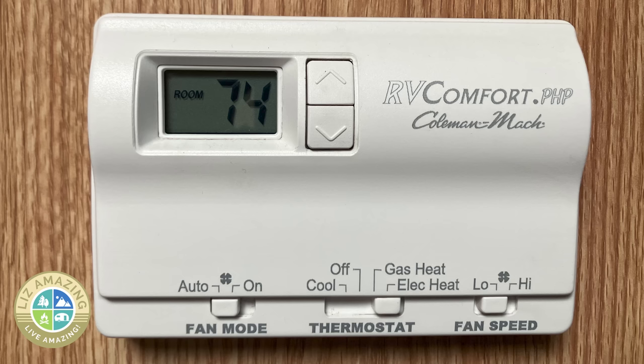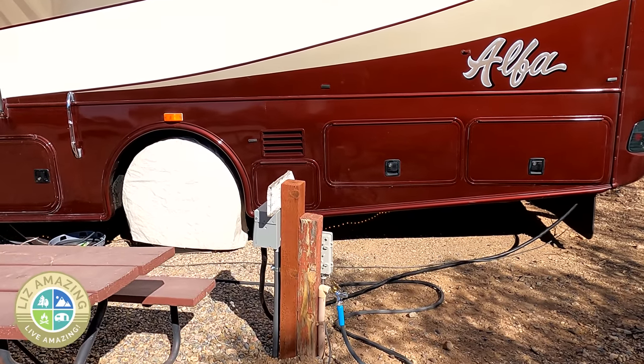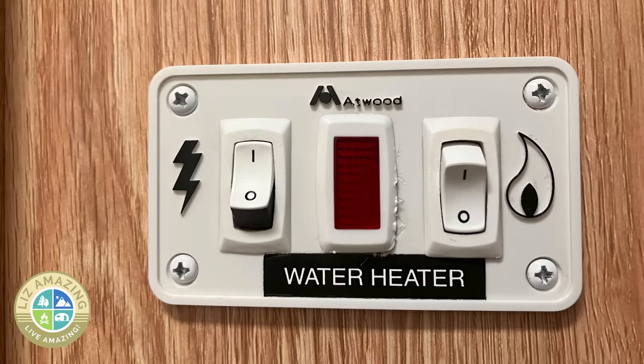I highly recommend that if you're shopping for new or used, look for at least two sources of heat. You want a propane furnace — they work great in low temperatures — but also having electric heat means if you're in a campground you're using their electric. So look for a heat pump or a fireplace to save you money. Same thing with hot water: look for dual hot water so you can run propane when boondocking but use the campground's electric when hooked up.